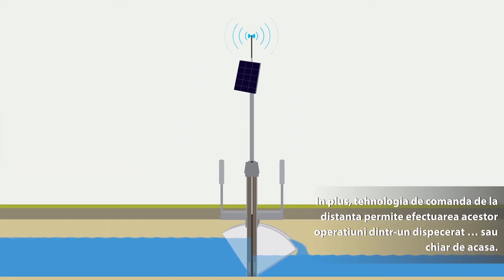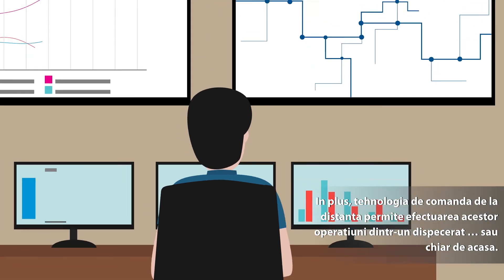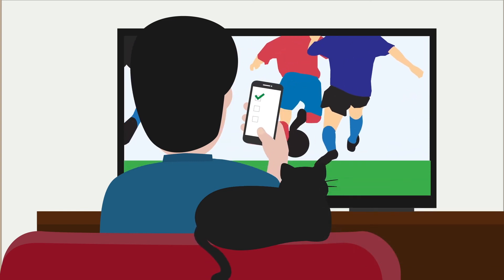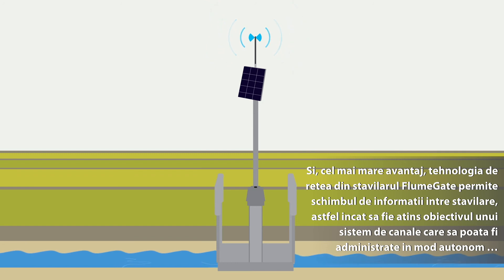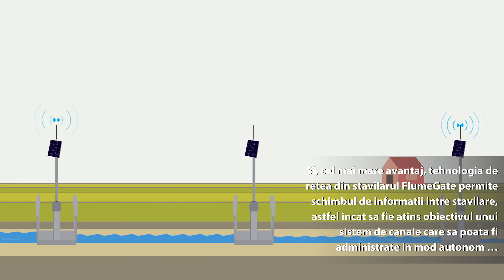The flume gate's remote technology means all of this can be managed from the control room, or even from home. And best of all, the flume gate's networking technology means they can share information with each other to achieve system-wide objectives.